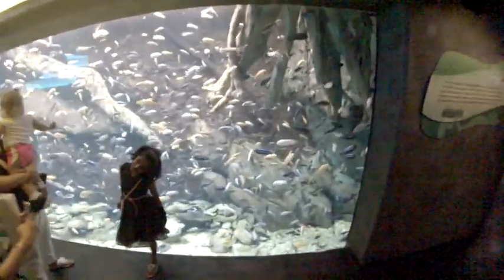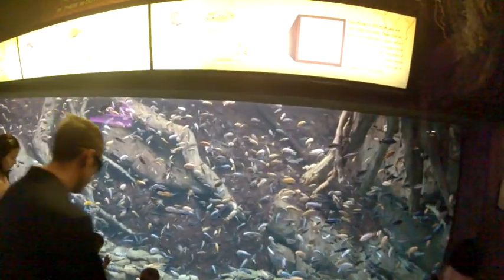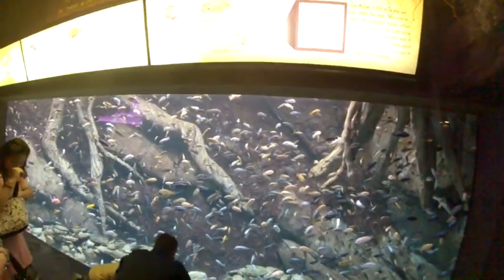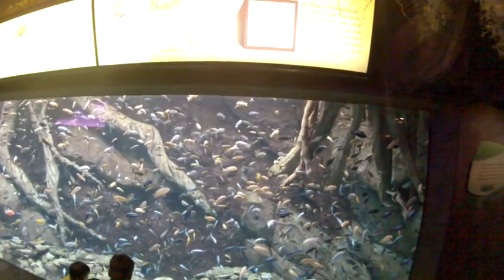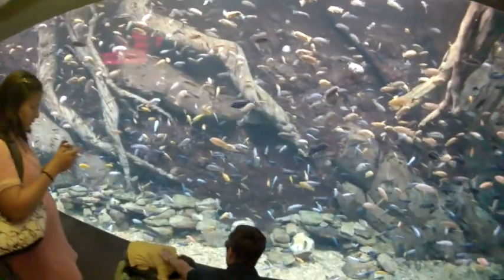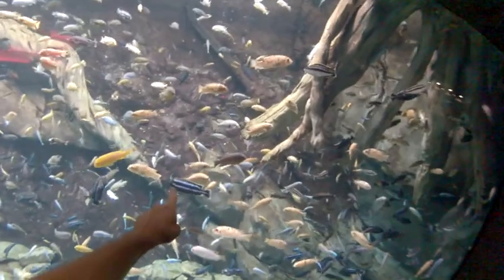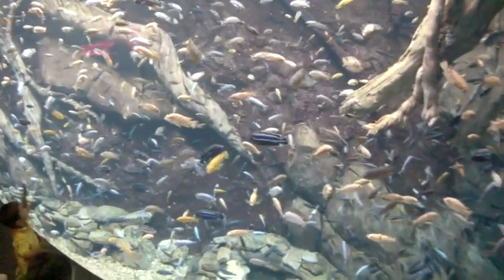Hundreds of fish in here. These are African cichlids. I like the black with the little blue stripe — looks more fluorescent.